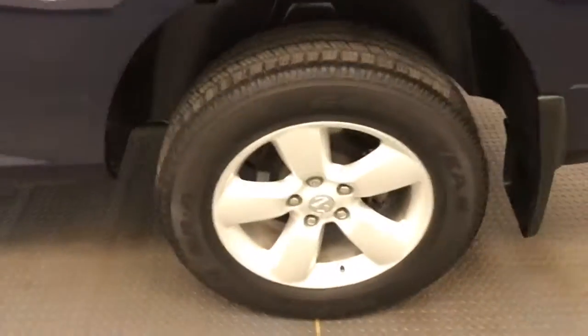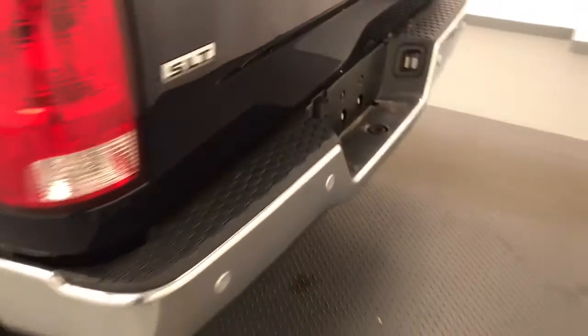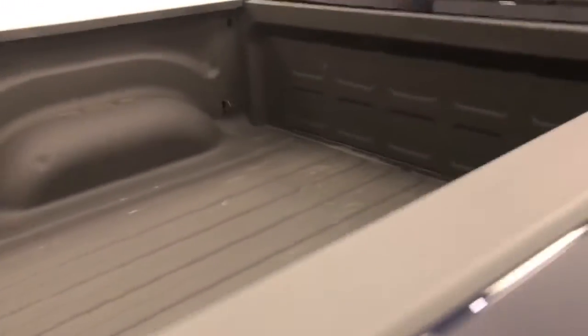Moving on to exterior features, we have alloy wheels, mud flaps, rear parking assist, spray-on box liner, and more cargo space.